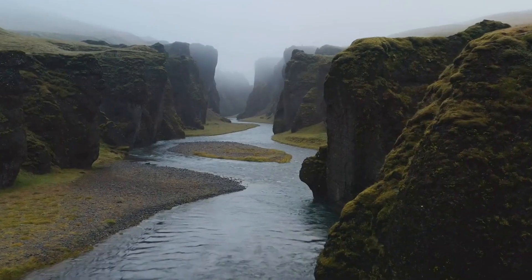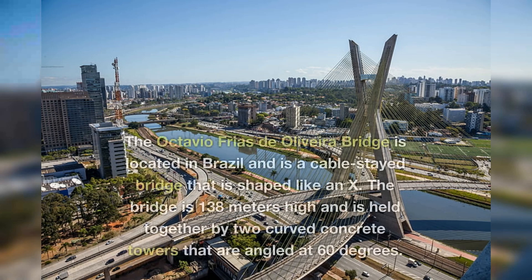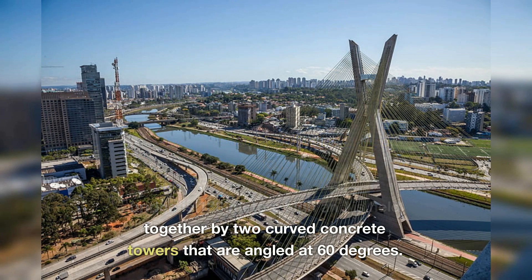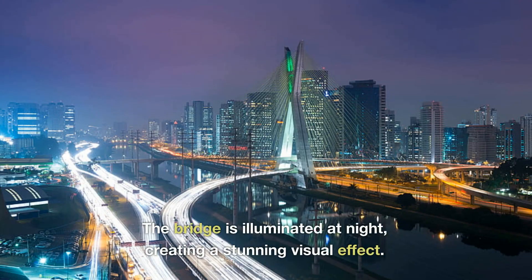4. The Octavio Frias de Oliveira Bridge, Brazil. The Octavio Frias de Oliveira Bridge is located in Brazil and is a cable-stayed bridge that is shaped like an X. The bridge is 138 meters high and is held together by two curved concrete towers that are angled at 60 degrees. The bridge is illuminated at night,